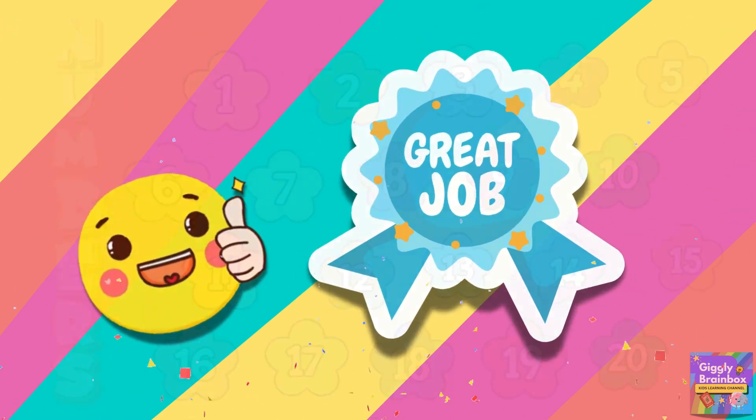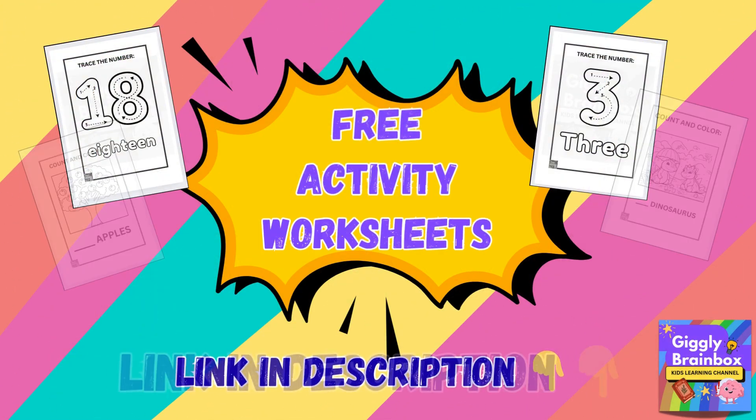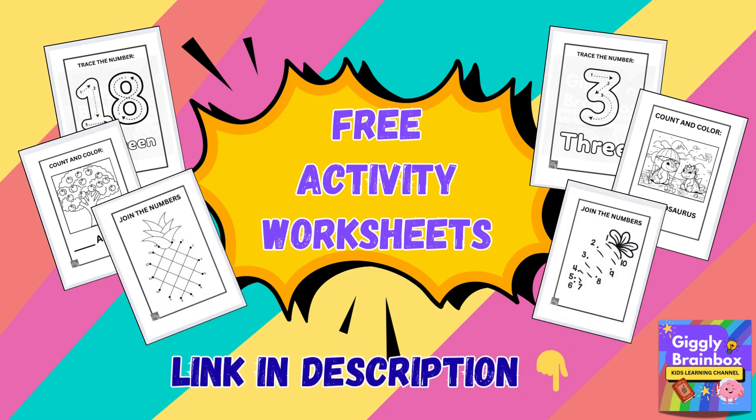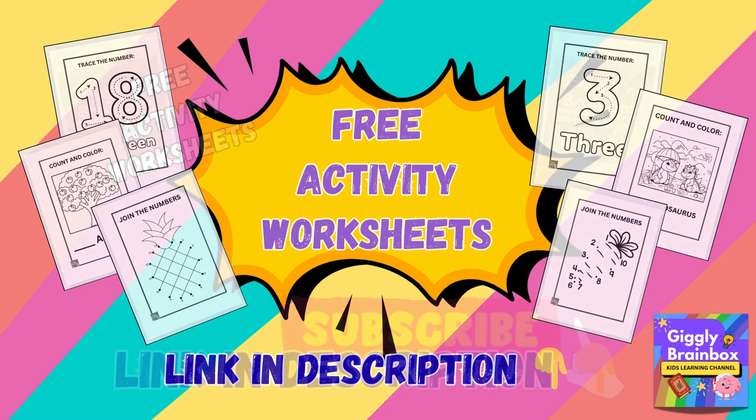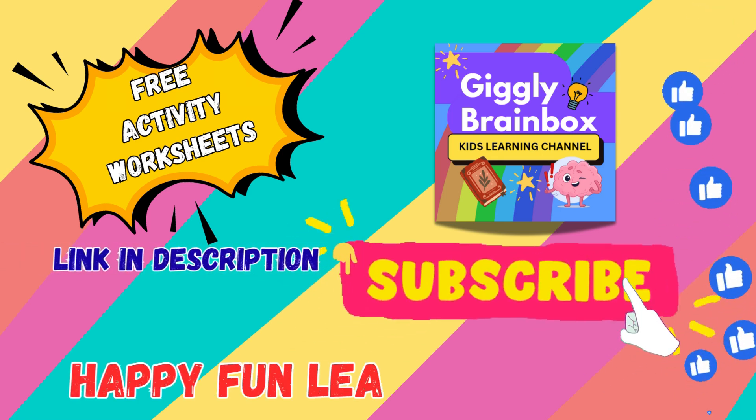Great job! You can count to twenty. Don't forget to download free activity worksheets from the description box, and subscribe to our channel too. Happy fun learning!